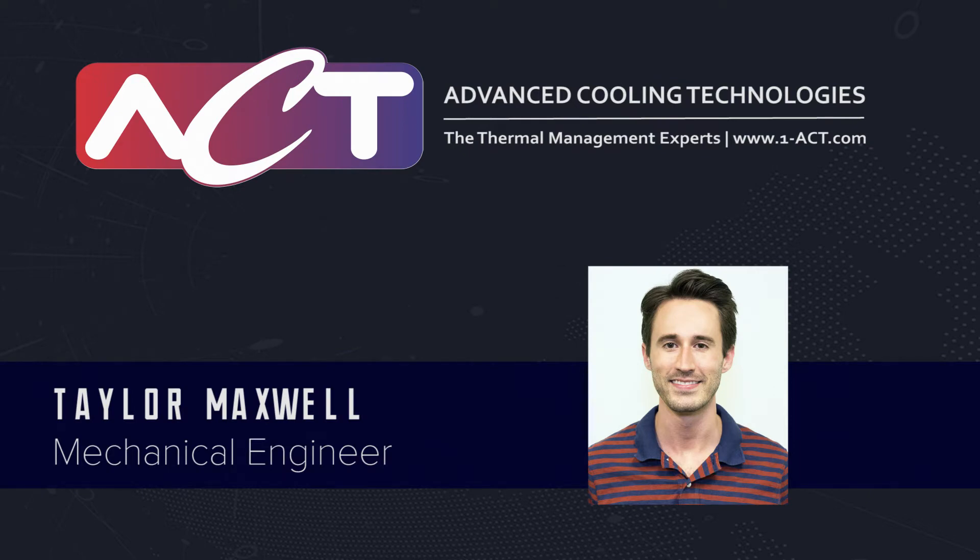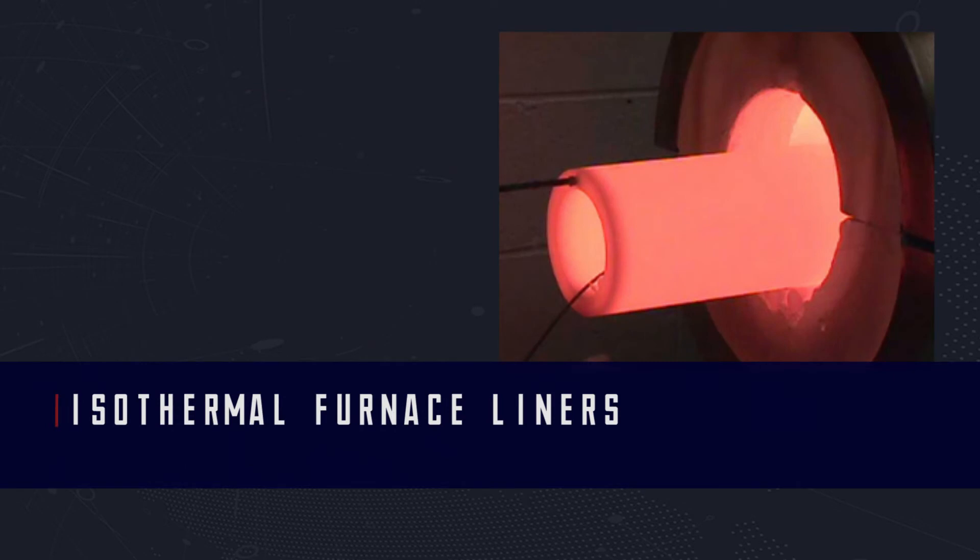Hello, my name is Taylor Maxwell. I'm a mechanical engineer at Advanced Cooling Technologies. ACT is known as the reliable supplier for isothermal furnace liners.